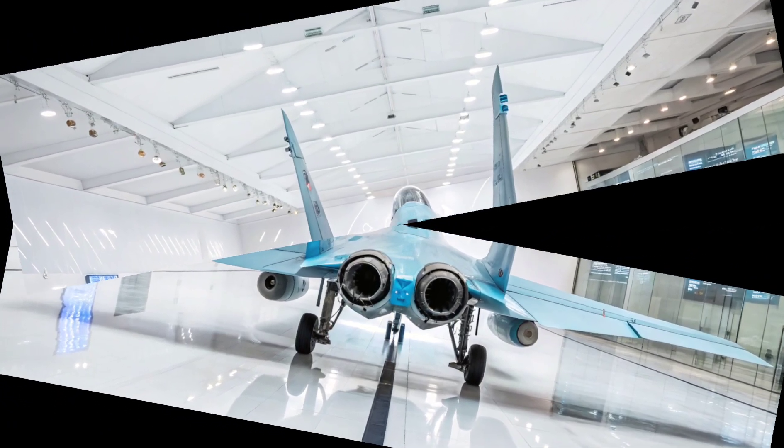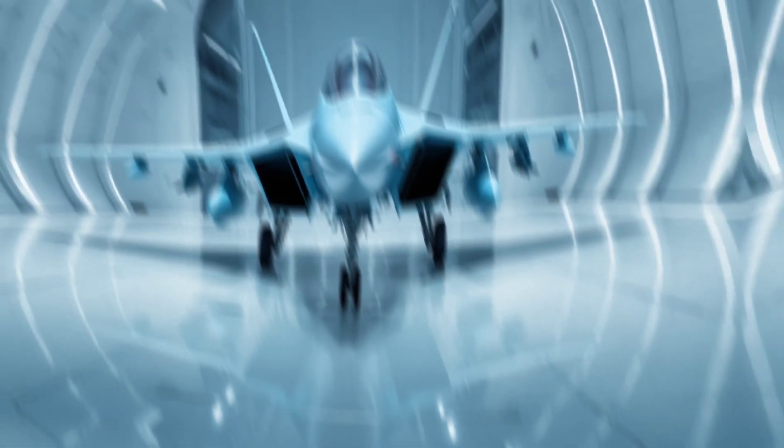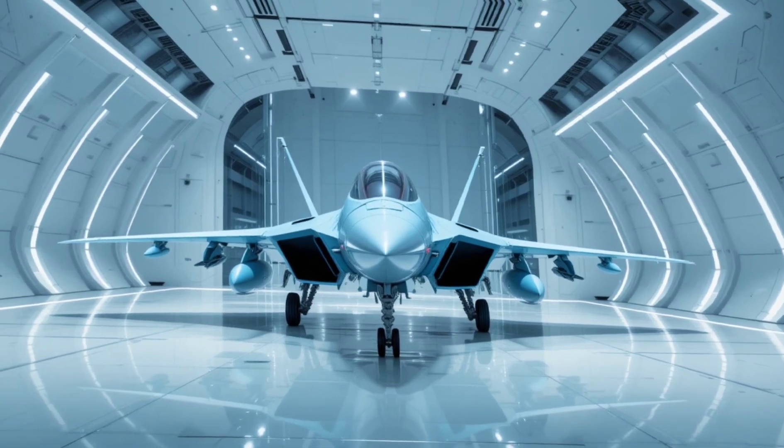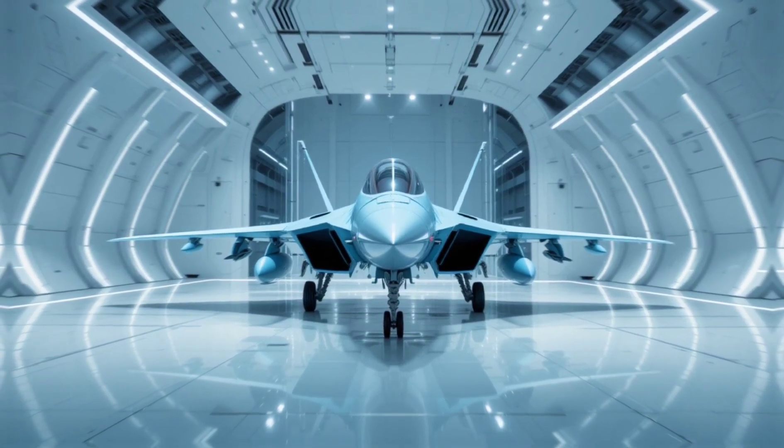In essence, the MiG-35 represents a true fusion of power, precision, and pilot-focused design. It offers the performance of a frontline multi-role fighter with a cockpit experience that rivals premium aviation standards.